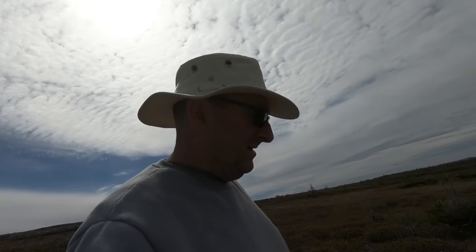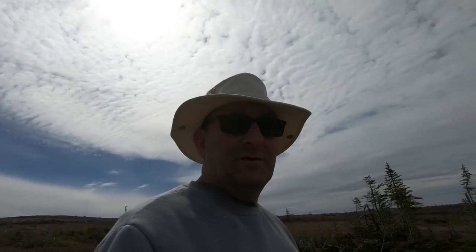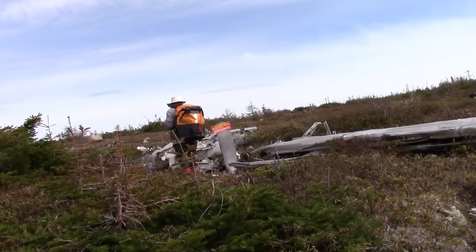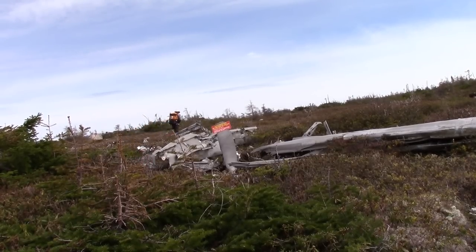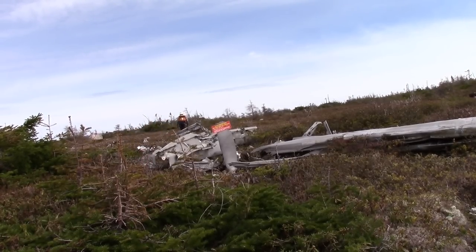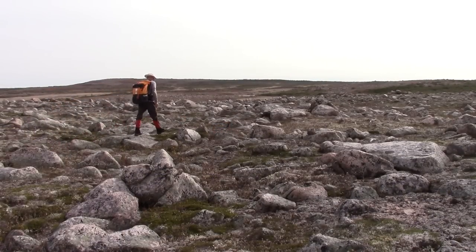It's getting really windy now, so we're going to have to go down off the mountain, find a brook, get some water and make lunch. I've been going for about five and a half hours now and I'm getting really hungry. Lots of boulders up here, all over the place, as far as the eye can see.